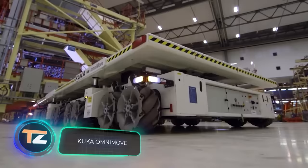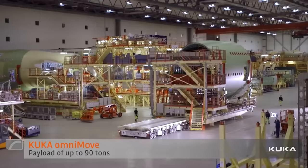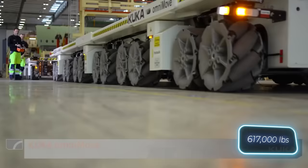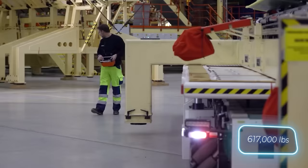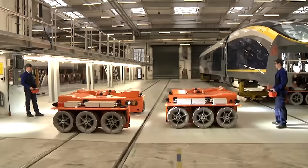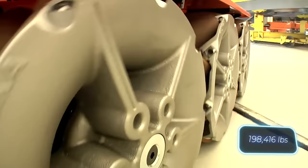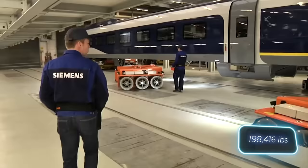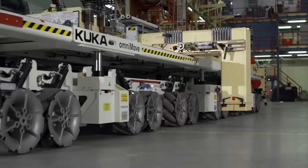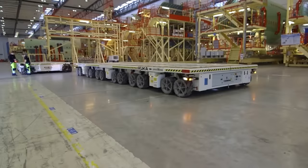The Airbus A380 holds the title of the largest passenger airliner, boasting a wingspan greater than the width of a soccer field. Its parts are also massive, contributing to an overall weight of approximately 280 tons. To handle the construction process, specialized machinery like these platforms were used — each platform can carry up to 90 tons and maneuver autonomously without the need for markings, achieving an accuracy of plus or minus three millimeters. Although A380 production ceased in 2021, these platforms continue to serve various other useful purposes.